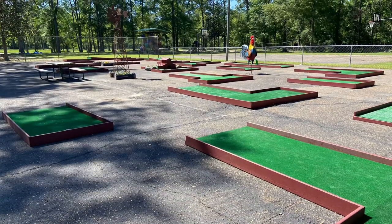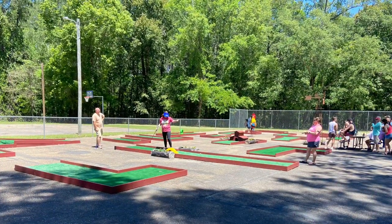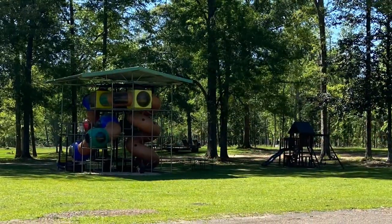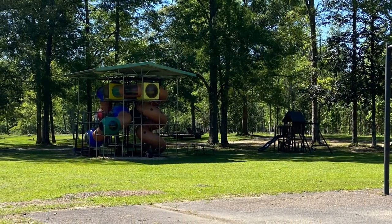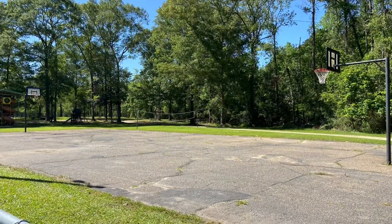This was a super fun little putt-putt golf course and was free to all the campers. They also had a little playground, basketball, and volleyball.